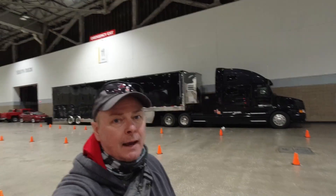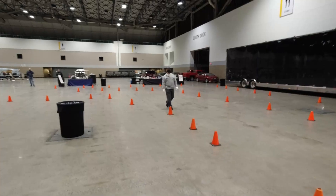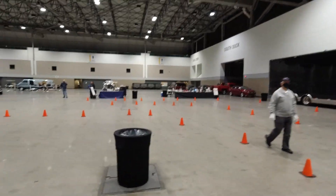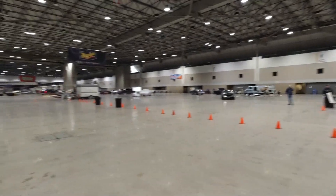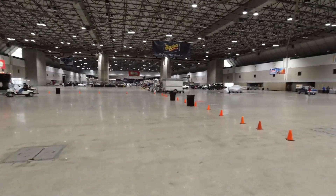Cars actually come in through the South Dock, then they'll come through the cones, go up to the tables and register. They'll get their assigned parking places, then they'll head on back into the Convention Center, park their cars, and clean them up — because it's a rainy day here in Kansas City.